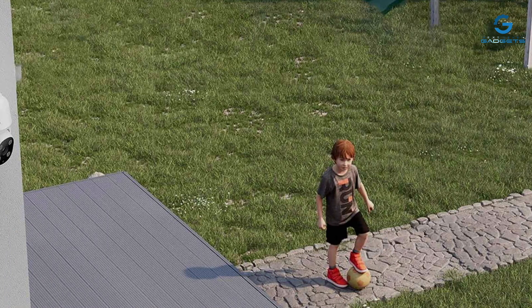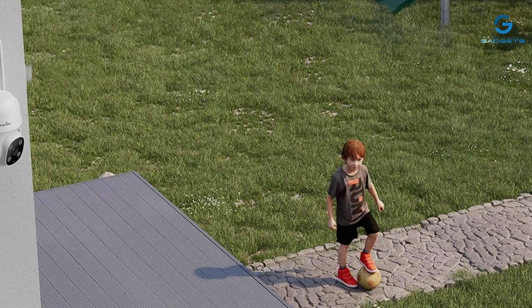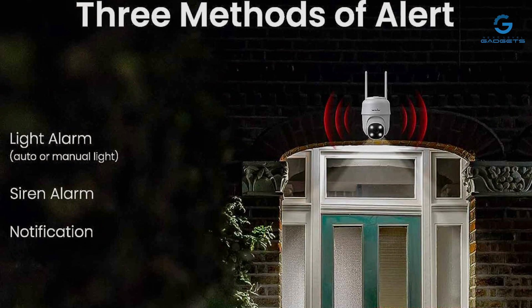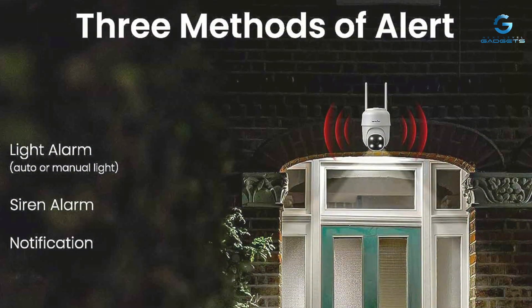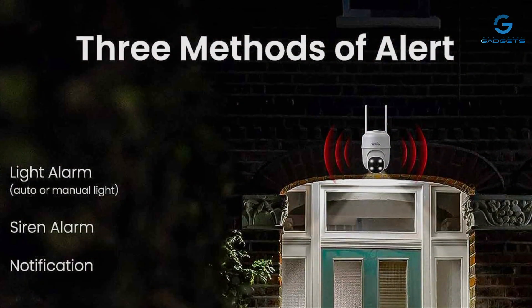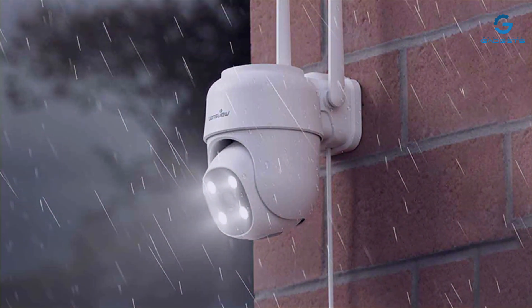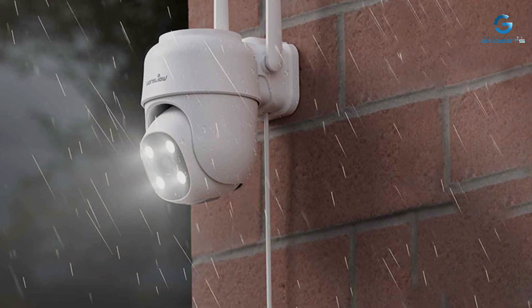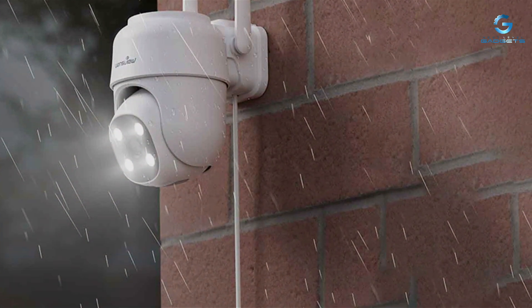Plus, with a durable weatherproof design, you can trust it to hold up in any conditions. Usability is where the Wansview truly shines. Setting up this camera is a breeze, thanks to its straightforward installation process. And with seamless connectivity to the Wansview app, monitoring your property remotely is a cinch. Whether you're at home or halfway around the world, peace of mind is just a tap away.